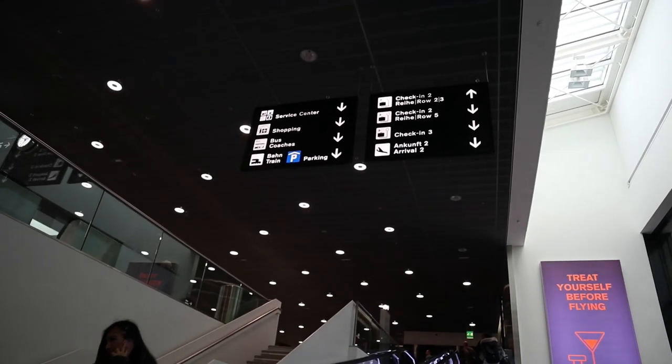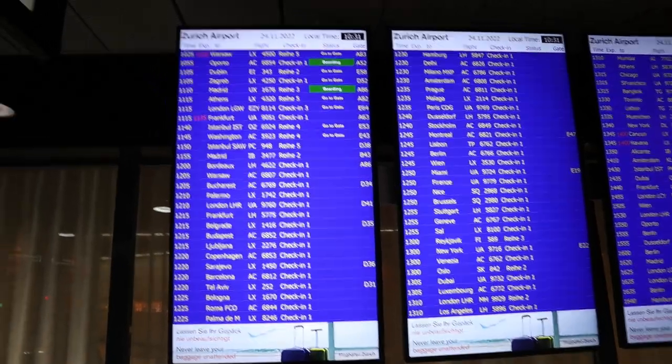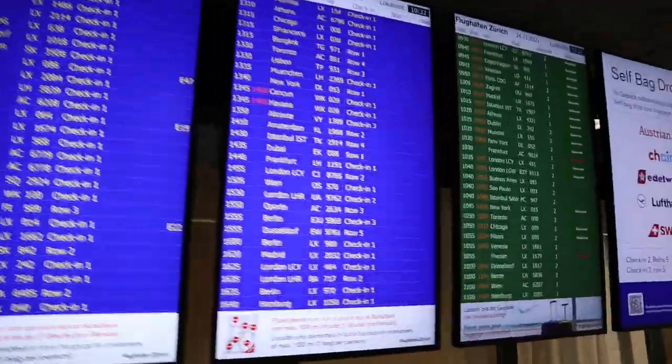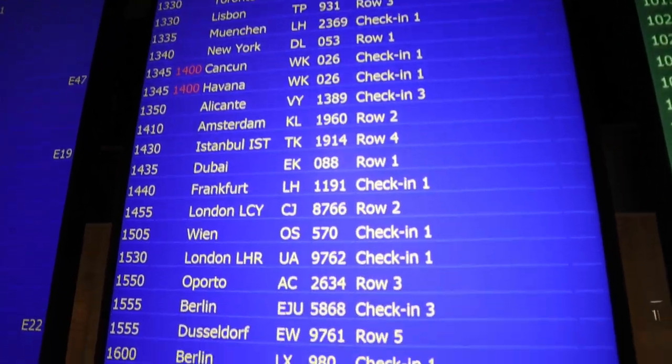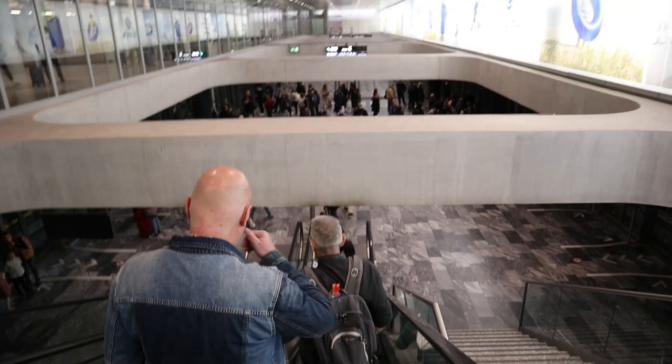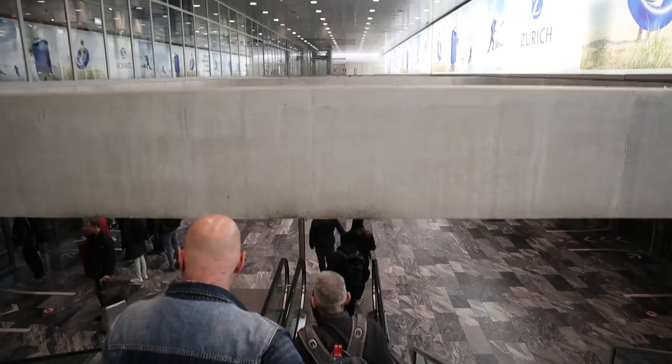Now it's time to check in — let's head to the Air Canada check-in desk. For Air Canada I have to go to check-in area number two. At the check-in counter a problem with my ticket emerged. It's nothing to do with this particular flight and I will talk about it separately. After about 30 minutes of dealing with that problem I was on my way through security, which is always a breeze here in Zurich.